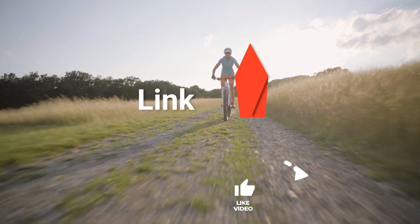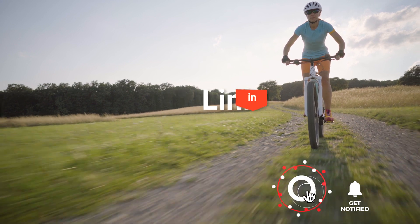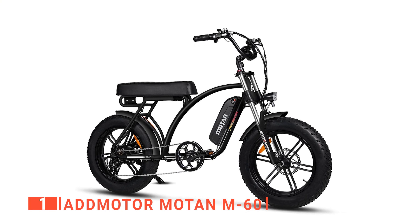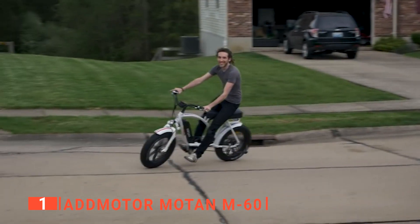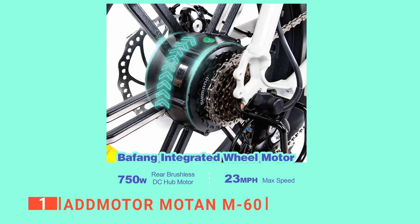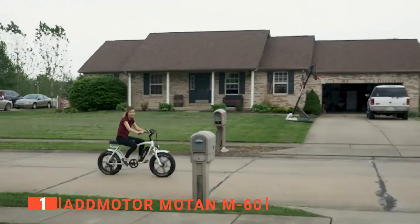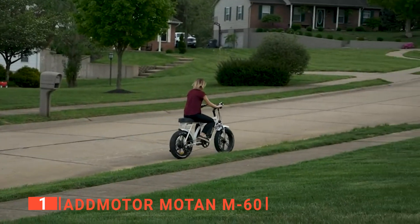Before we reveal number one, be sure to check out the description below for the newest deals on each of these items, and be sure to subscribe if you want to stay up to date on the best products on the market. Finally, the top commuter bike is the AdMotor Moten M60. This last one runs like a dream — it's smooth, fast, and has a decent battery life even at full speeds. This is thanks to the 750-watt motor which allows you to go up to 23 miles per hour. It utilizes a 48-volt, 17.5-ampere-hour portable battery that will last up to 5 hours or roughly 28 to 55 miles depending on which setting you use.